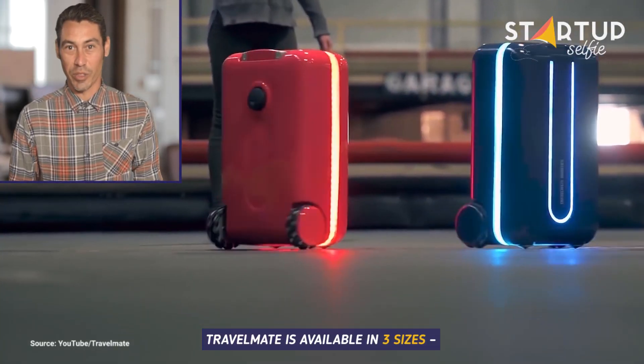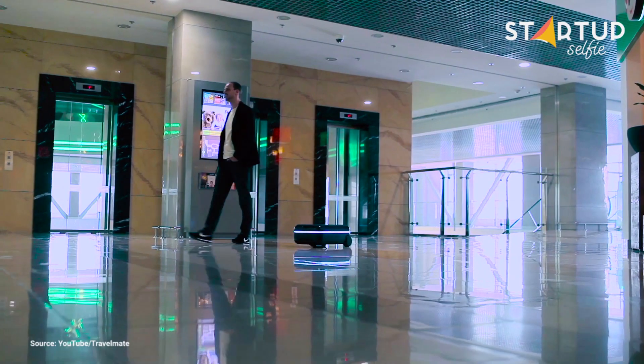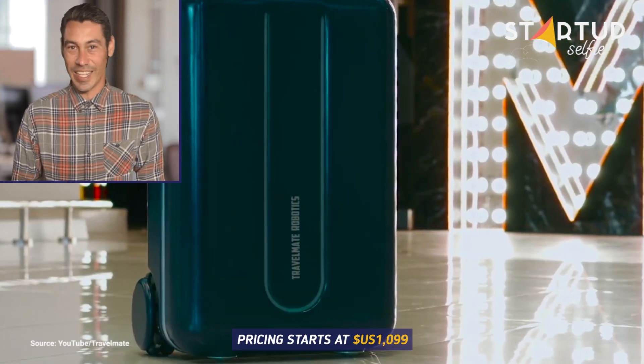Travelmate is available in three sizes: small, medium, and large. Pricing starts at $1,099.